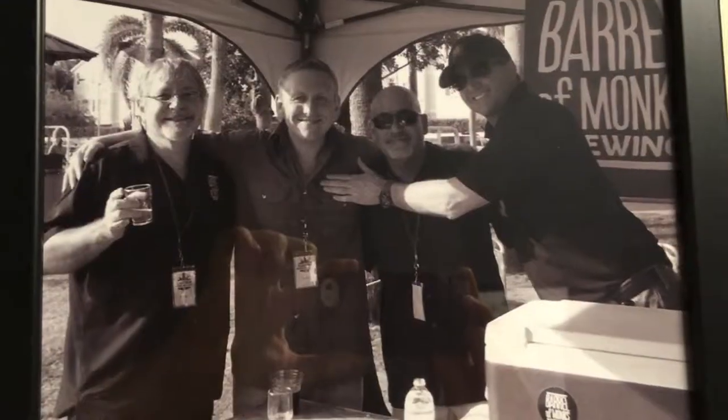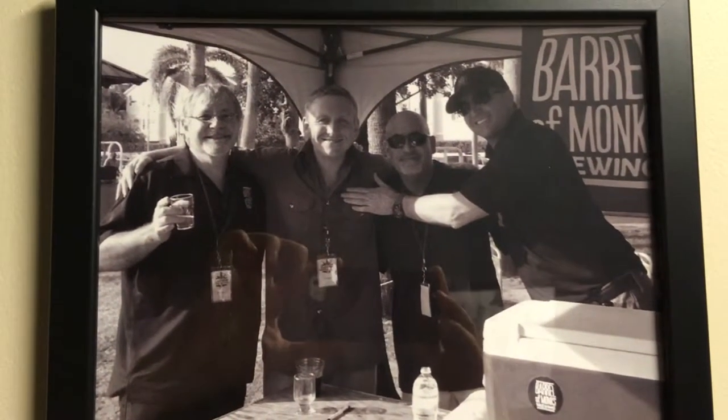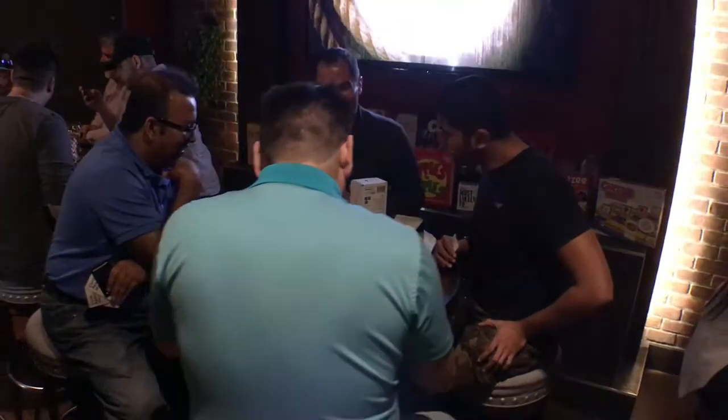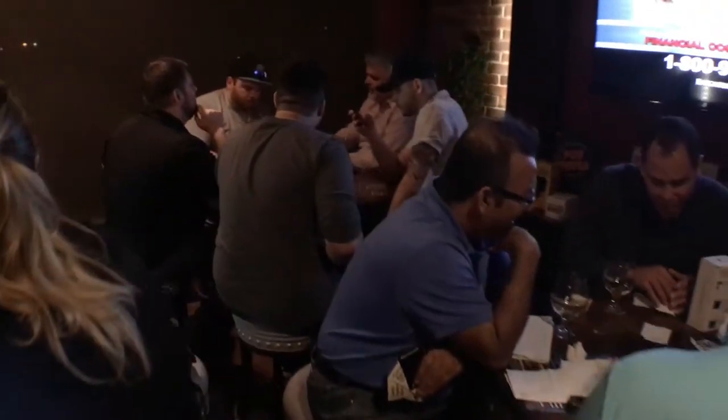Our four owners are local — two of which are practicing radiologists in Boca. When they started out, these four guys wanted to do something a little different than your typical brewery. They didn't want the open warehouse format. They wanted something a little more intimate, a little more classy to kind of go with the surrounding clientele. So we got something a little different.